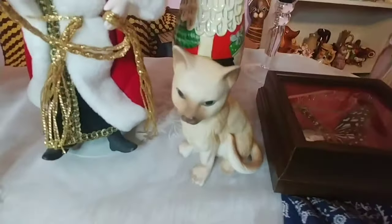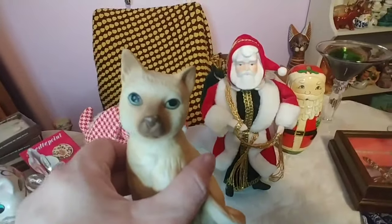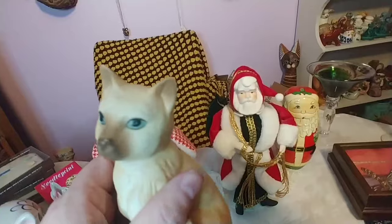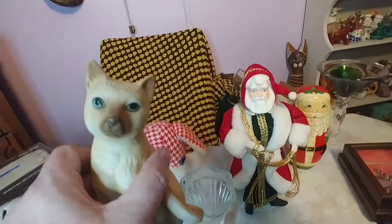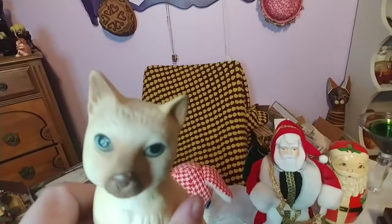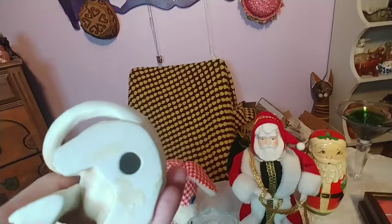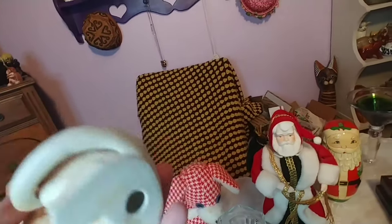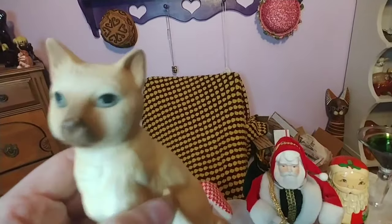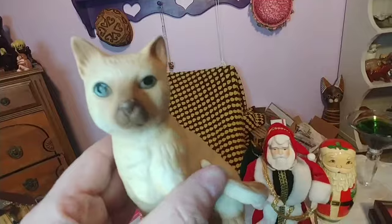This kitty I got at the cat estate sale — I think I got him on my first trip but left him out of that haul video. He's very obviously a Siamese with these really pretty blue eyes. He's in excellent shape with no chips or scratches. He obviously had a label at some point but it's long gone, so I don't know who made him. He is a bisque piece. I'd like to guess Lefton because of the quality, but I'm really not sure — don't quote me on that.